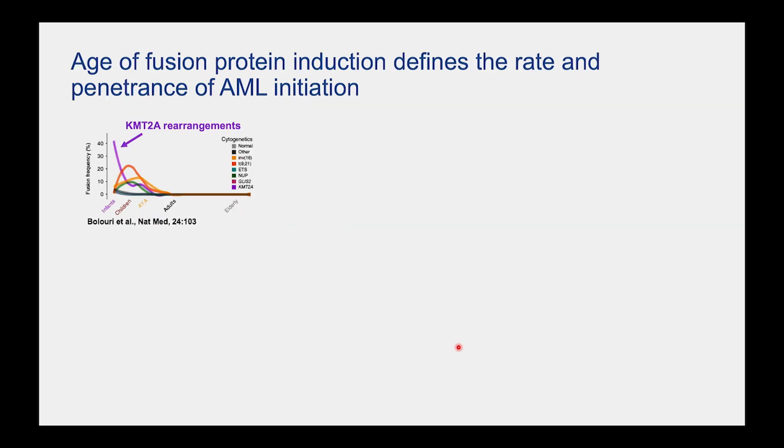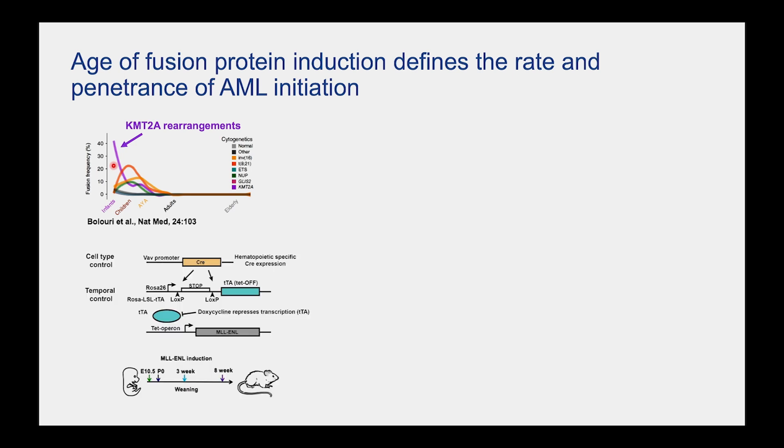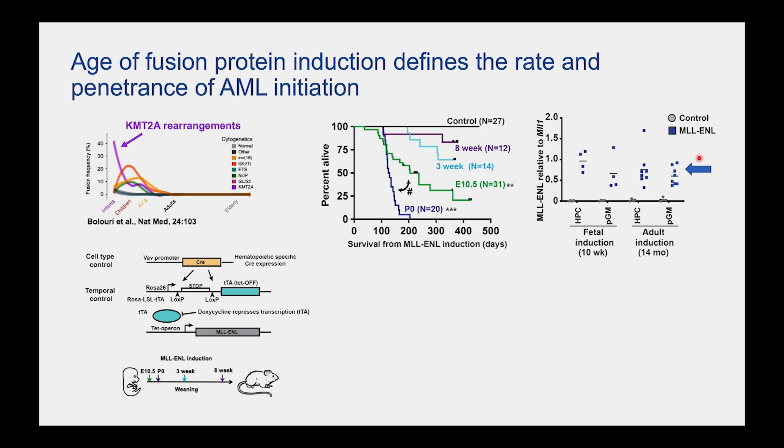As an example, using a different fusion called KMT2A-ENL — most heavily enriched in infants — we developed a multi-allele cross with a tetracycline-inducible MLL-ENL. Using a blood-specific Cre to turn on a Cre-inducible tet-transactivator, we could turn on this MLL-ENL fusion at different stages of development. Despite comparable expression levels regardless of timing, turning it on before birth gives a highly penetrant leukemia. Turning it on right at birth — all mice die quickly. But turning it on in an eight-week-old adult, they'd express the fusion and wouldn't get sick. So when you turn it on matters.